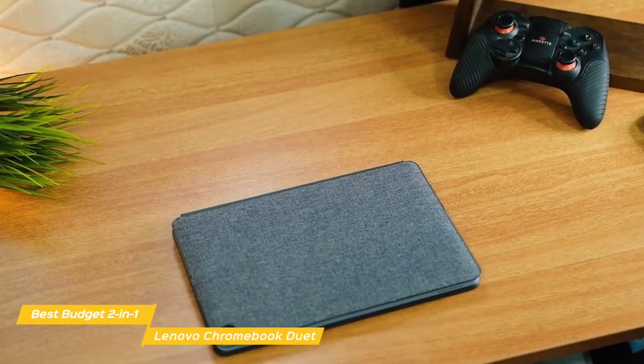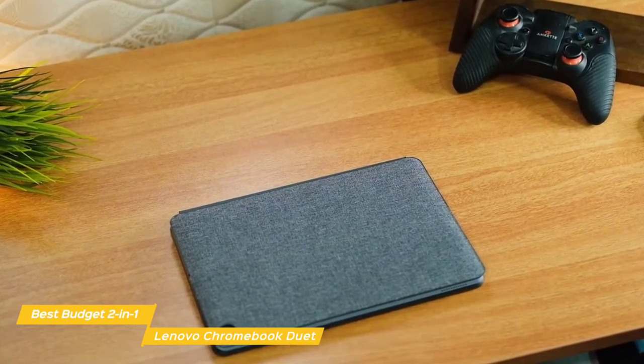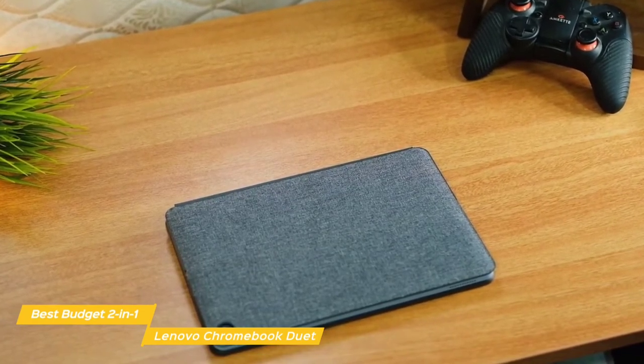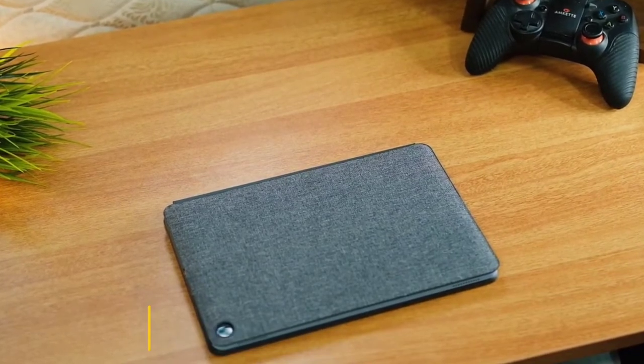If you're looking for a budget laptop, the Lenovo Chromebook Duet is a great choice. While it's not the most powerful laptop on our list, it's perfect for the student or person on the go who wants to use the laptop mostly for documents and streaming video.